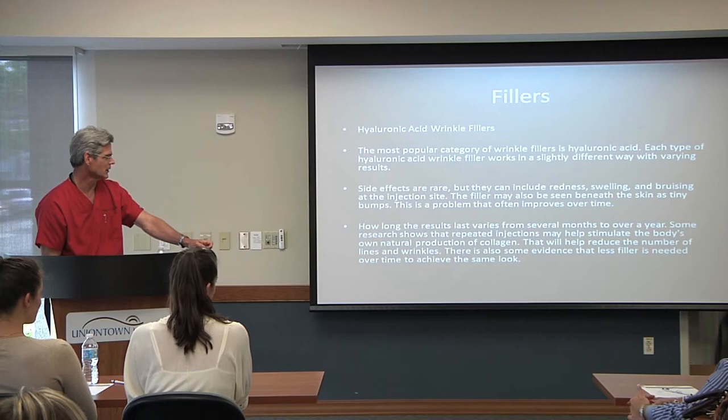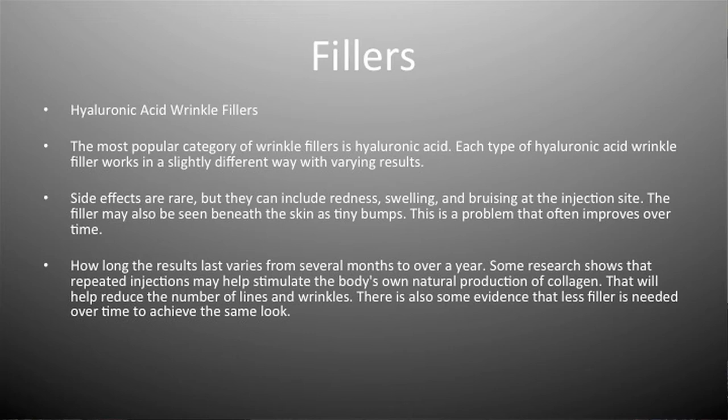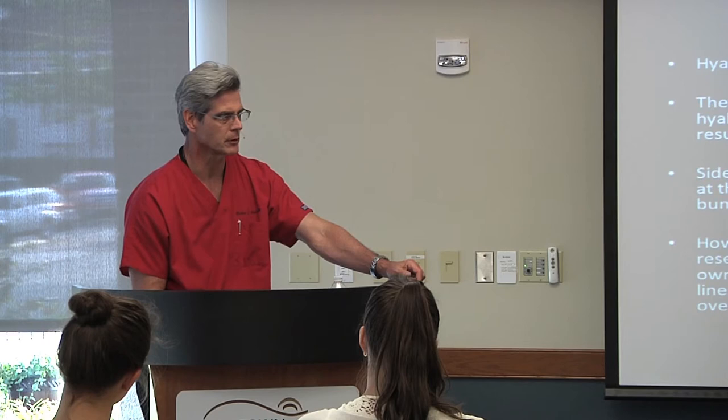Now I'll talk a little more about fillers. Initially, fillers only lasted a few weeks or a couple of months. Originally they were derived from beef or pork collagen, and people would have allergic reactions — you had to be skin tested to get them. Now they mostly use hyaluronic acid with stabilized side chains so it lasts much longer. Some fillers now last six months to a year.